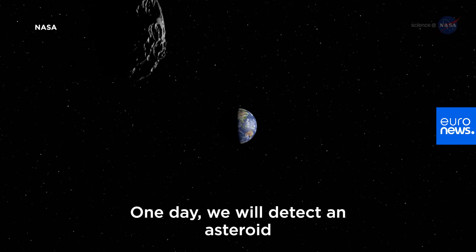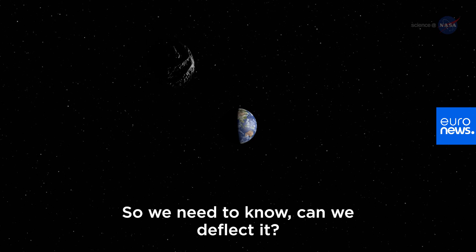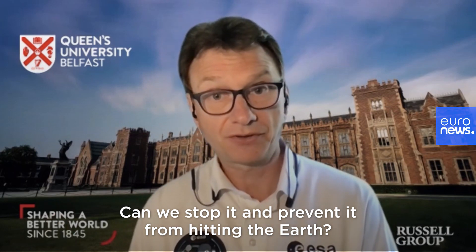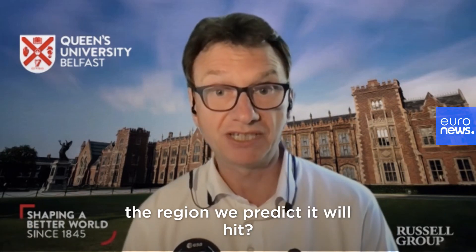One day, we will detect an asteroid that will hit us in the future. So we need to know, can we deflect it? Can we stop it and prevent it from hitting the Earth? Or should we just evacuate the region that we predict it will hit?